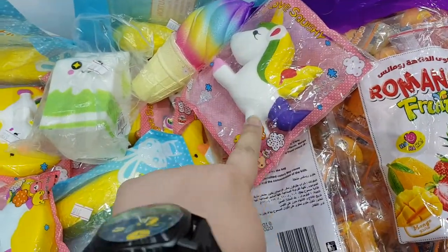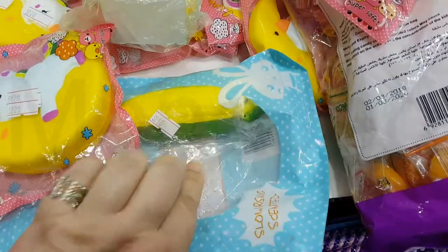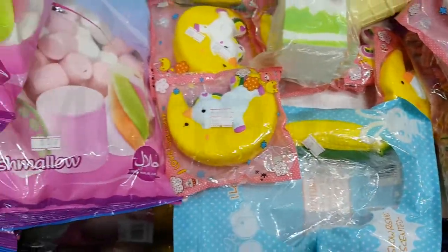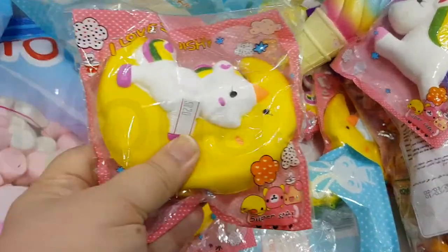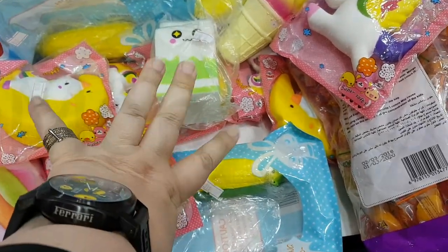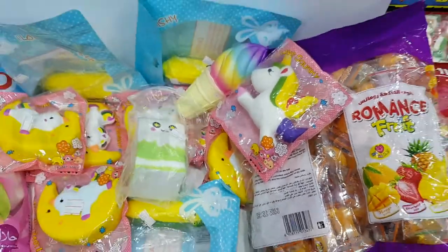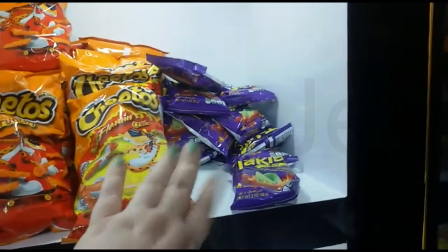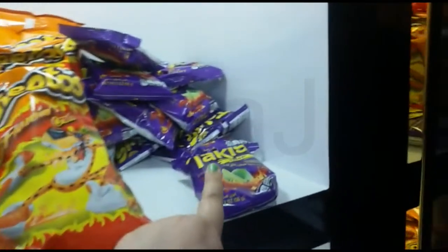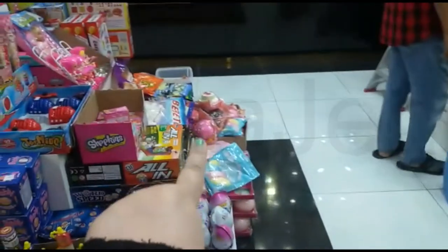Rainbow squishies — this is unicorn, corn, milk, corn. They also have Takis. This one is six riyals, this one is three riyals. And there's the squishy.